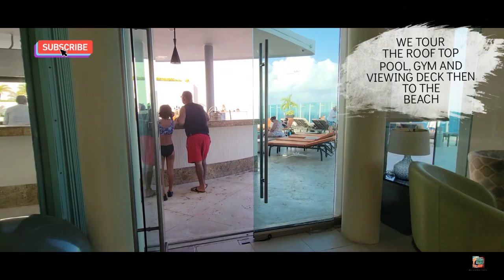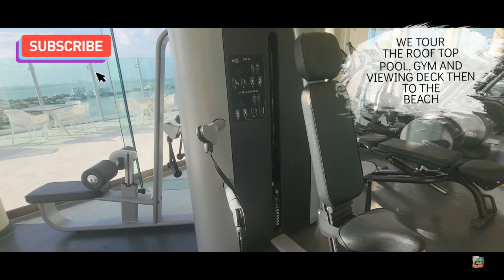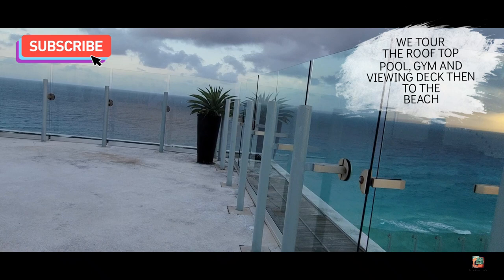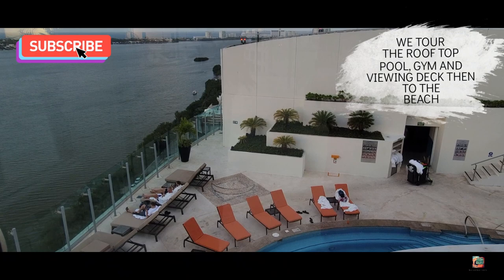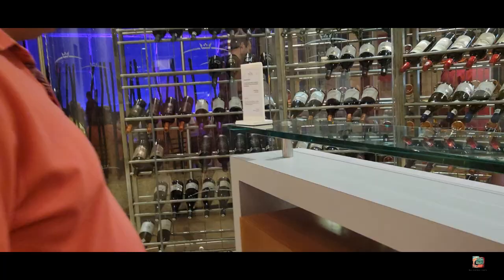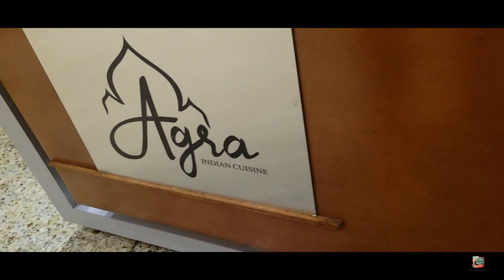Wait a moment — if you haven't seen our last video where we take you along to the Beach Palace family resort all-inclusive rooftop pool and do a mini tour of the rooftop Beach Palace gym, then we take you to the higher-up rooftop viewing deck, and then downstairs to check out the beach and the pools surrounding the Beach Palace — make sure you see that video. Agra Indian cuisine boasts some of the best cuisine found in India.